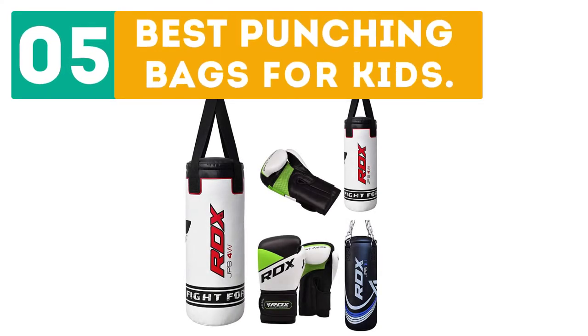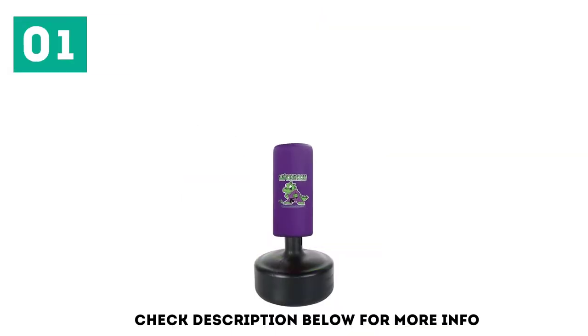GearBor presents the top 5 best punching bags for kids. Let's get started with the list, starting off at number 1.